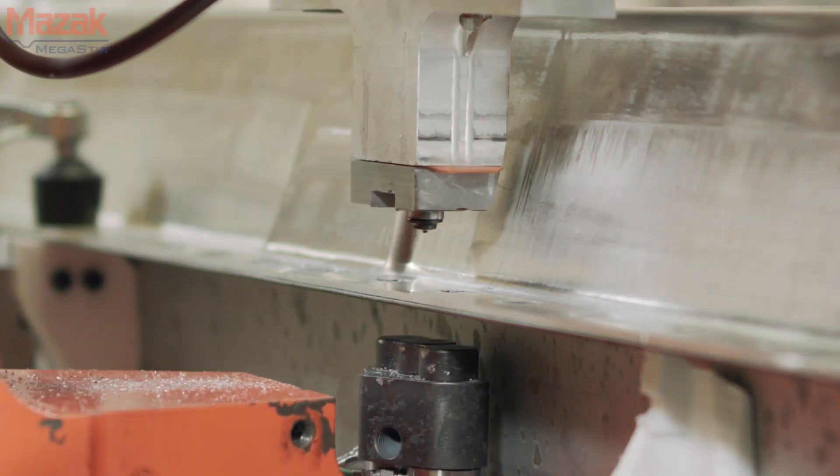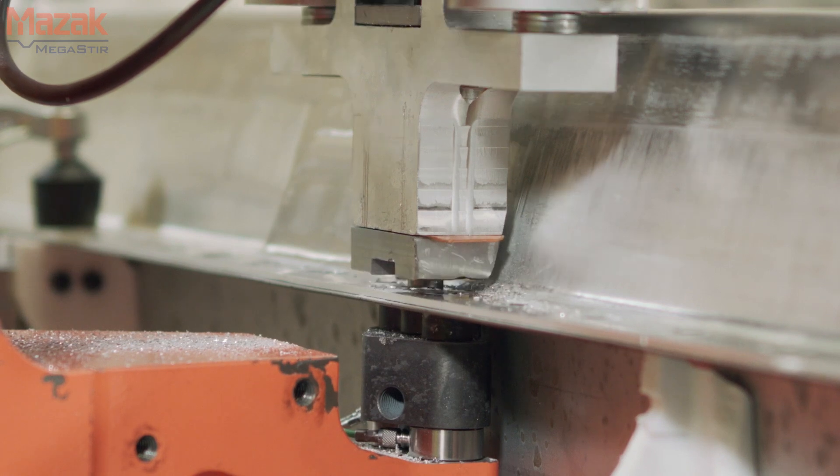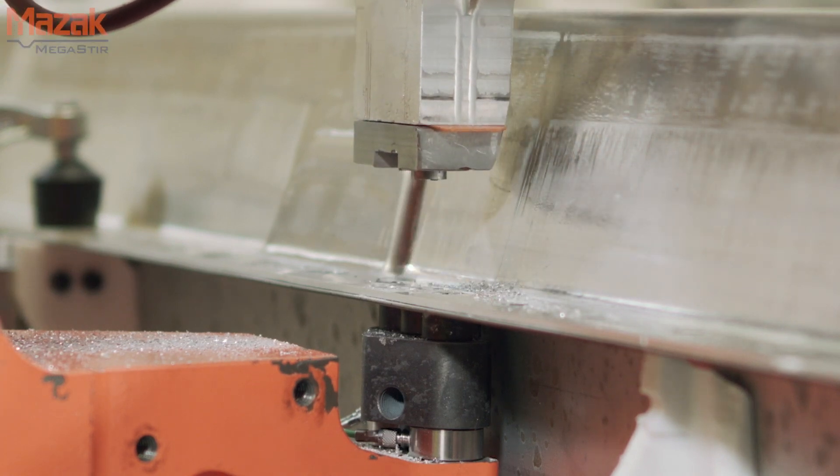We join the parts and get a full metallurgical bond, and we get weld properties that are phenomenal — much, much better than other processes. In most cases, the weld properties actually exceed that of the materials being joined.